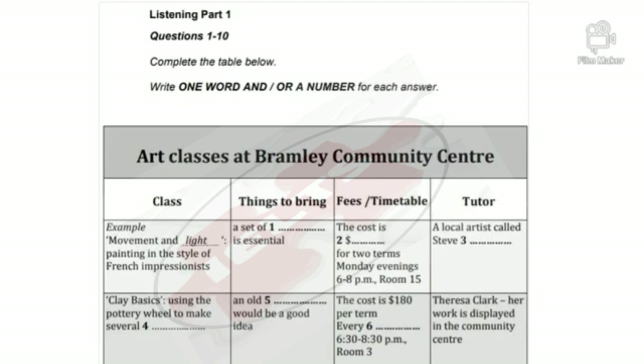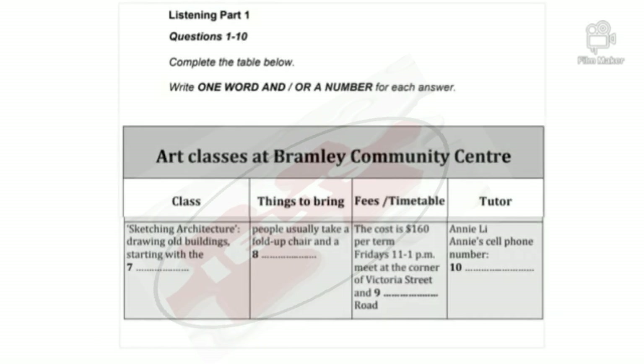Oh hang on, I've got that wrong — it's on a Thursday, isn't it? Yes, my mistake. What else can I tell you? The tutor's name is Teresa Clark. Her work's on display in reception here. Oh great, I'll have a look. Before you hear the rest of the conversation, you have some time to look at questions seven to ten.